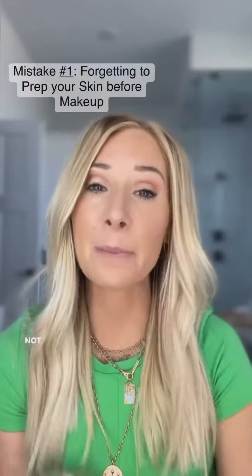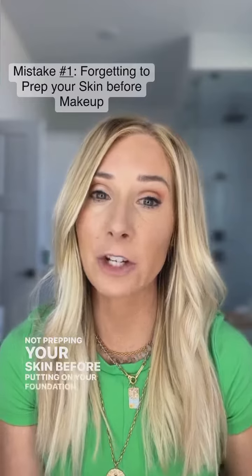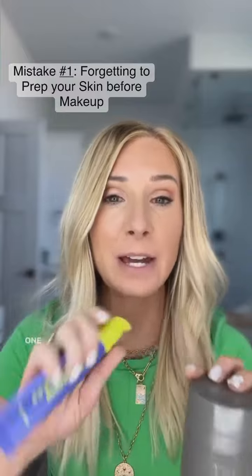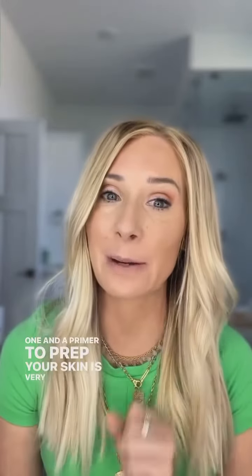Mistake number one: not prepping your skin before putting on your foundation. As we age, our skin loses its plumpness and gets more dry, so using a moisturizer — find your favorite one — and a primer to prep your skin is very important.